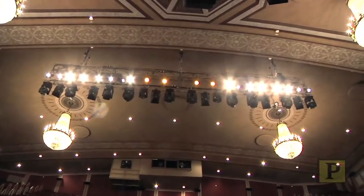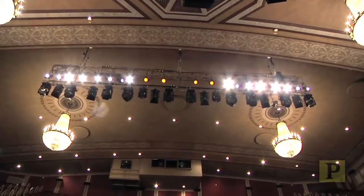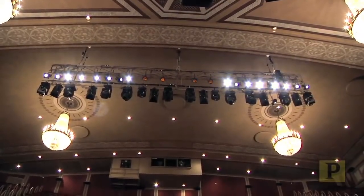How many lights do you have in the show? There's over 200 lights in the show — we have 84 moving lights and 190 conventionals in the show.